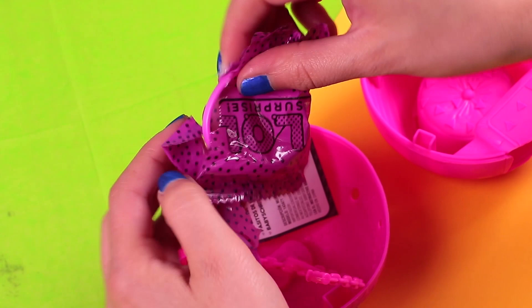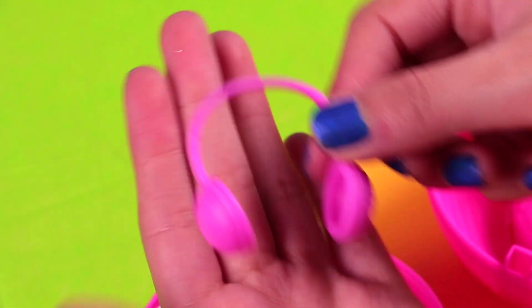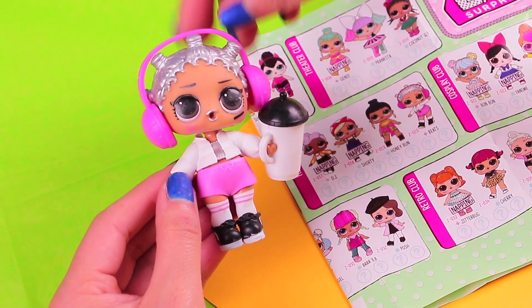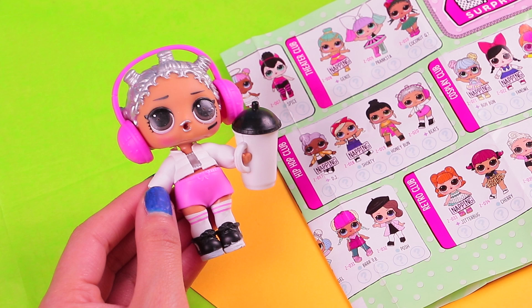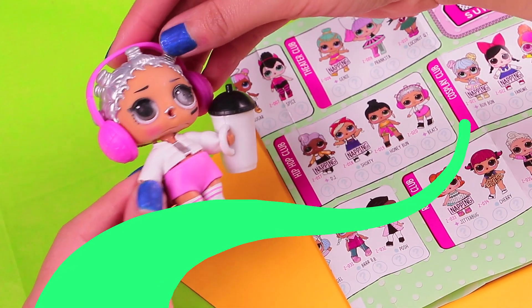Now let's open our next blind bag. It's the accessory — we got these pink headphones! And here's our cute Bits all dressed — she looks really cool right now! I wonder how she is going to look like a boy. I'm sure she will look just as awesome! We'll modify her hair and her outfit, and I promise she is going to look amazing! Let's go!